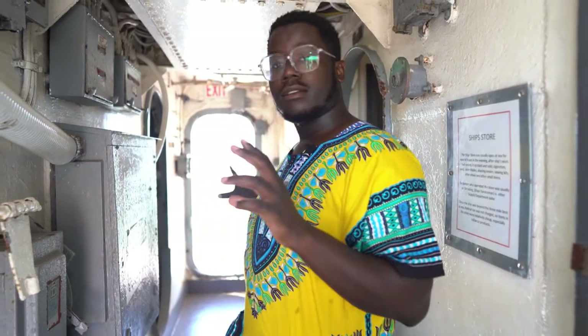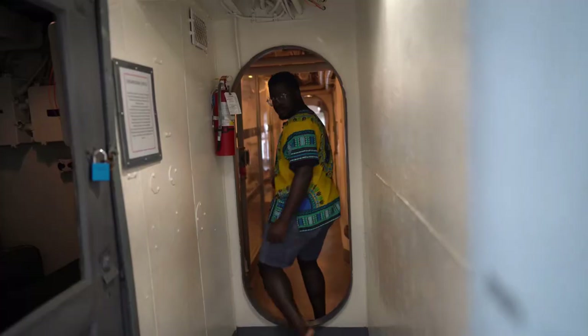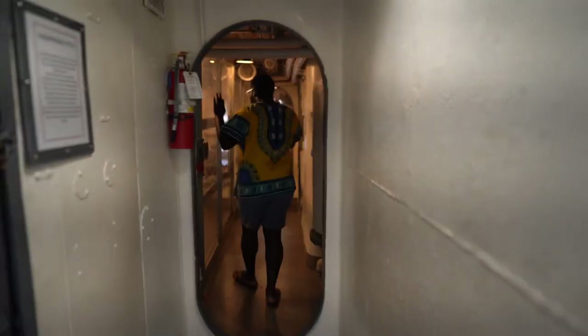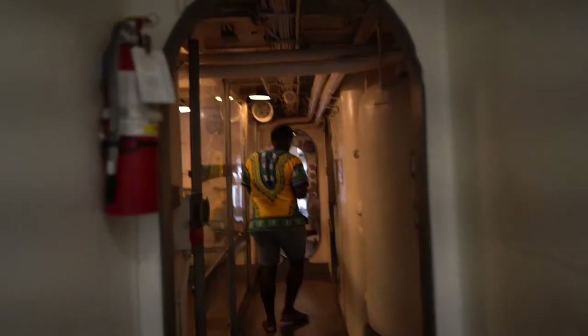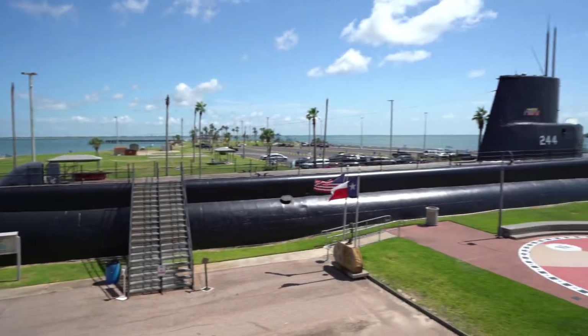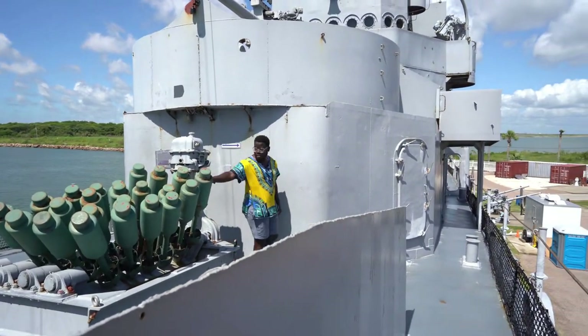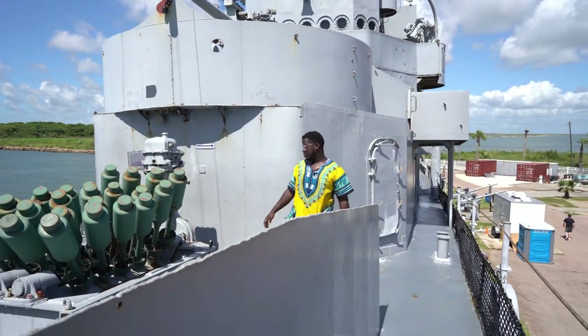Next up is the USS Stewart — this is an anti-submarine warship and it was designed to stop Hitler's submarine blockade. We're gonna take you through the tour and see some of the cool spots. This ship is so cool — you see so many things that you only see in movies.